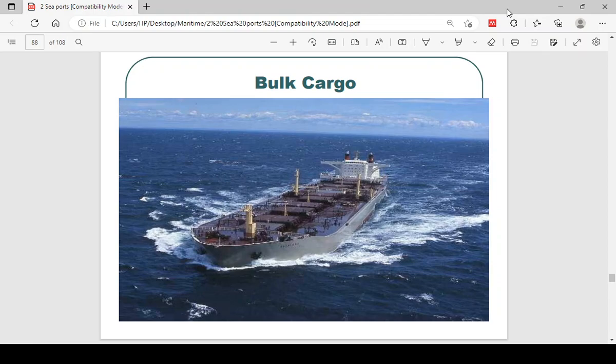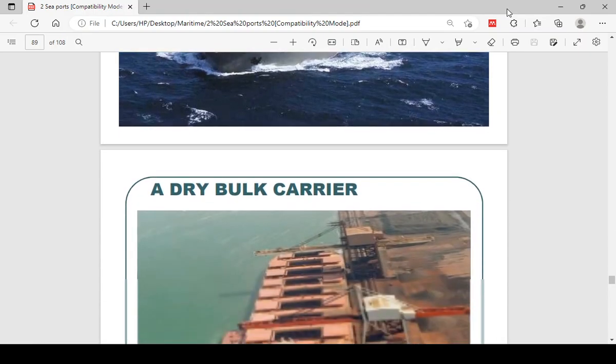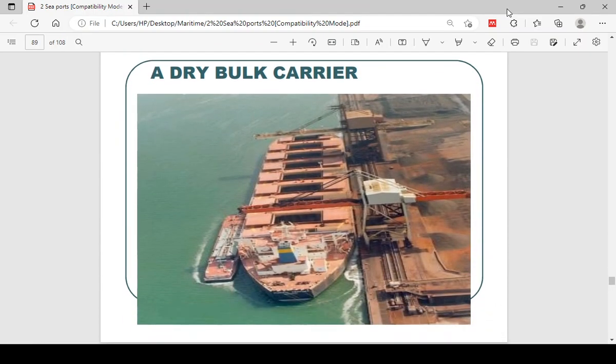This is actually a bulk carrier — a dry bulk. With the dry bulk, when the ship comes in, you open the hatches. The stacks here are not cranes for lifting cargoes; these cranes, or derricks, are only for lifting ship stores and other things onto the ship. They are not purposely cited for the working of cargoes.